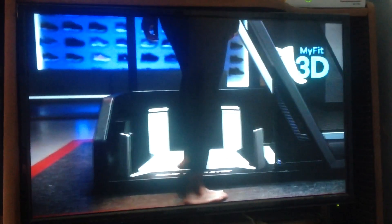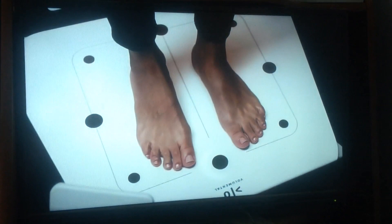Oh yeah, fit's getting real at The Athlete's Foot. The future of fit is here. MyFit 3D — exclusive technology that provides a 3D scan of your foot for the best, most precise fit.